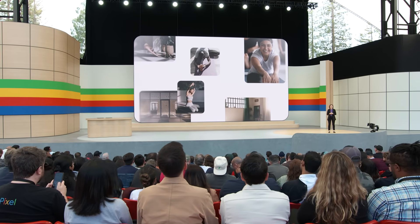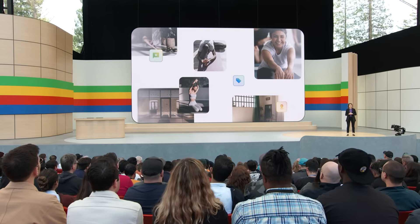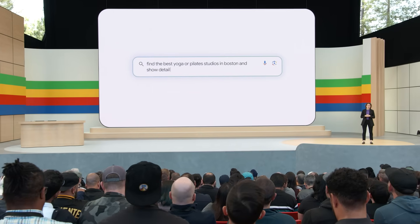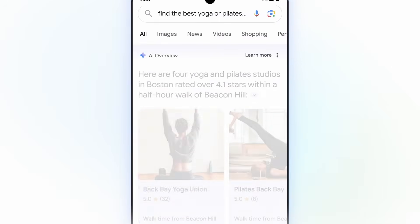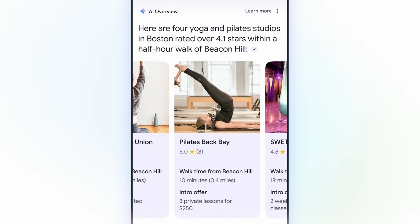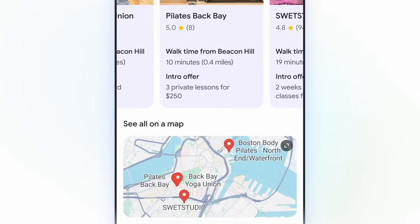For example, let's say you've been trying to get into yoga and Pilates. Finding the right studio can take a lot of research — there are so many factors you need to consider. Soon you'll be able to ask Search to find the best yoga or Pilates studios in Boston and show you details on their intro offers and the walking time from Beacon Hill. Google gets to work for you, finding the most relevant information and bringing it together into your AI overview. You get some studios with great ratings and their introductory offers, and you can see the distance for each — like this one, it's just a ten-minute walk away. Right below, you see where they're located, laid out visually — all from just a single search.